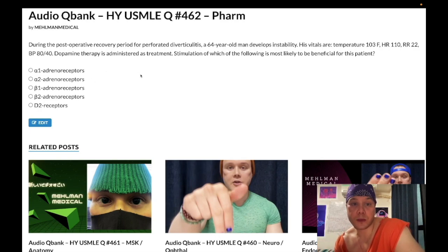During the post-op recovery period for perforated diverticulitis, a 64-year-old man develops instability. His vitals are temperature 103°F, heart rate 110, respiratory rate 22, blood pressure 80/40. Dopamine therapy is administered as treatment — stimulation of which of the following is most likely to be beneficial for this patient? This guy has septic shock. Dopamine is administered — it's an unusual treatment. We classically give norepinephrine for septic shock. Dopamine is classically given for cardiogenic shock.